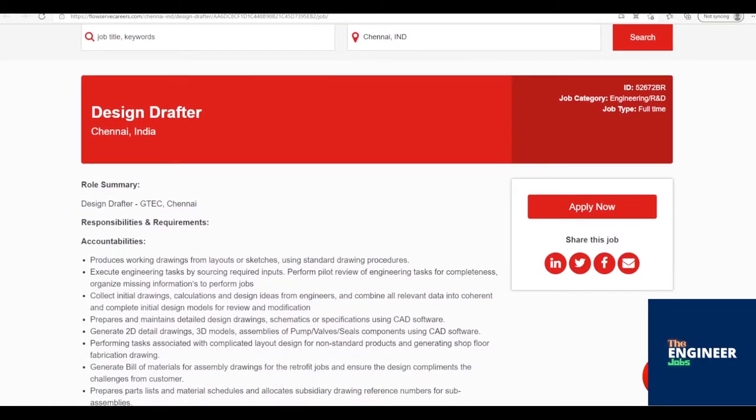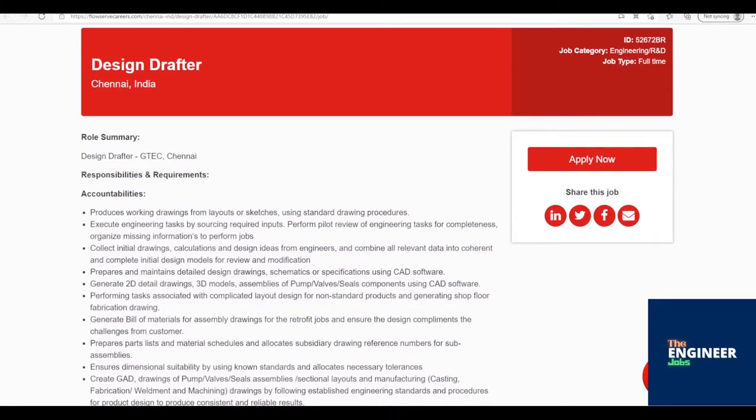Job Description: Design Drafter, GTEC, Chennai. Produces working drawings from layouts or sketches using standard drawing procedures. Execute engineering tasks by sourcing required inputs. Perform pilot review of engineering tasks for completeness, and organize missing information to perform jobs.